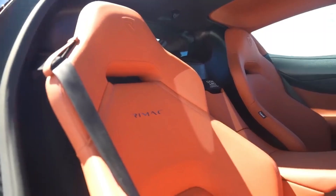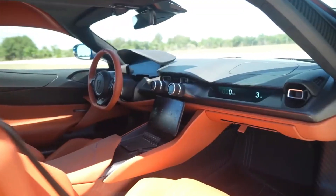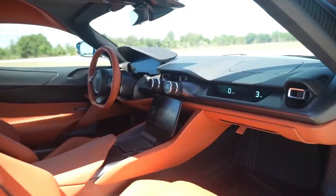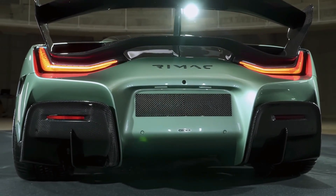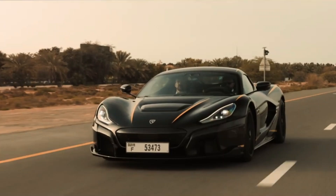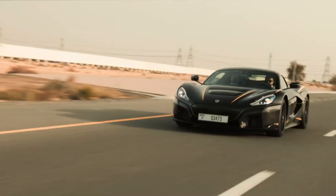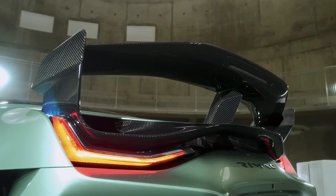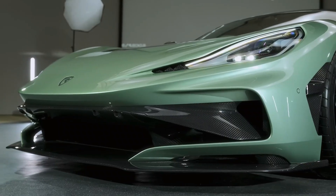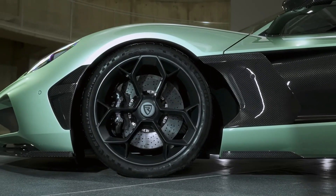What makes the Rimac Nevera even more fascinating is the story behind it. Mate Rimac's journey from a young enthusiast modifying his own car to creating one of the most technologically advanced hypercars in the world is a testament to vision, perseverance, and innovation. Rimac's influence stretches far beyond his own brand — many major automakers now collaborate with Rimac to integrate their revolutionary electric powertrains and technology, signaling a shift in the automotive industry's future direction.